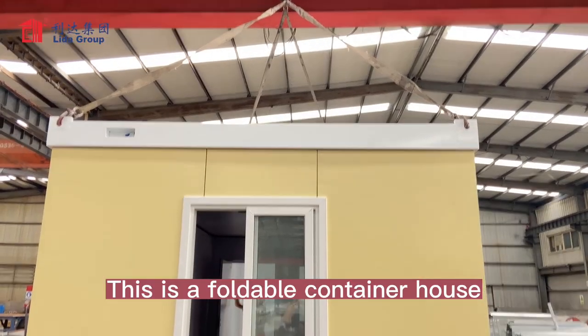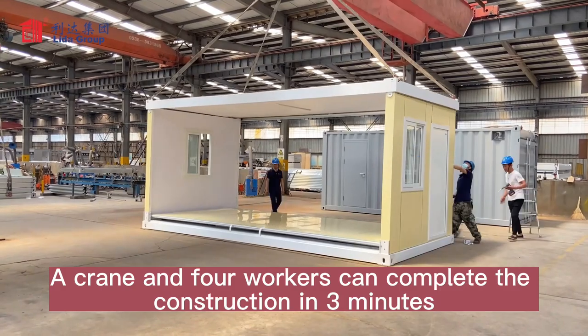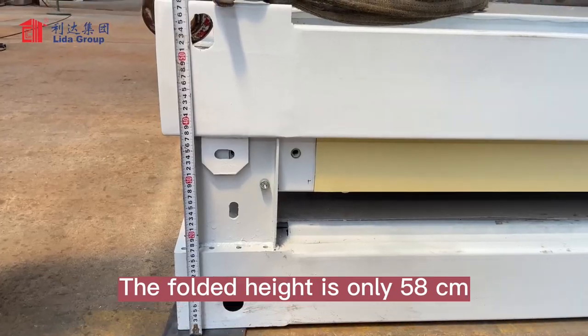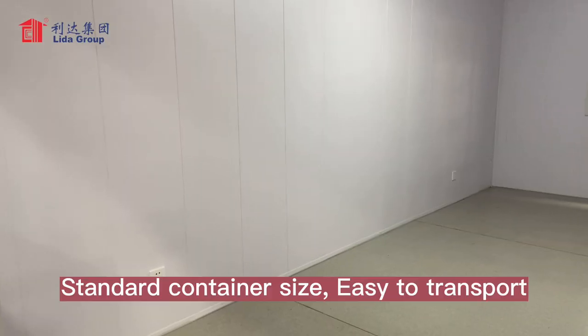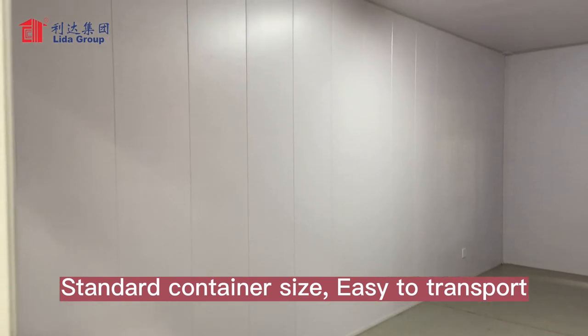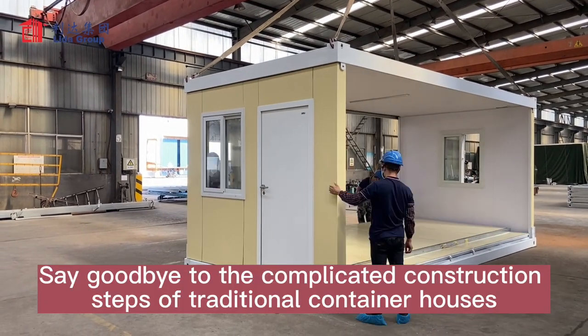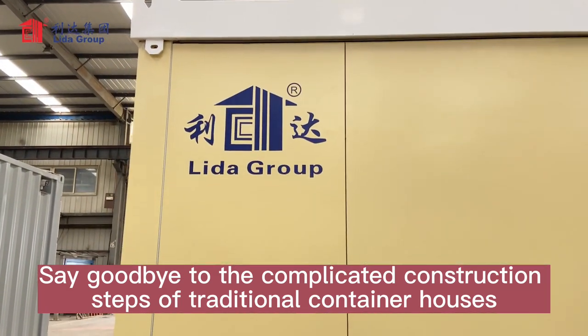No. This is a foldable container house. A friend and four workers can complete the construction in three minutes. The folded height is only 58 cm. Standard container size, easy to transport. Say goodbye to the complicated construction steps of traditional container houses.